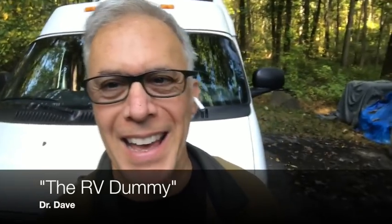Hey guys, how you doing? Dr. Dave here. I must be the RV dummy. I bought this Leisure Travel Van about five months ago. My wife and I planned to minimize and live out of the van — selling the house included. We didn't sell the house, but we've been having a great time. I want to tell you something: it's actually a lot more expensive than you would ever think. I want to share some numbers with you.